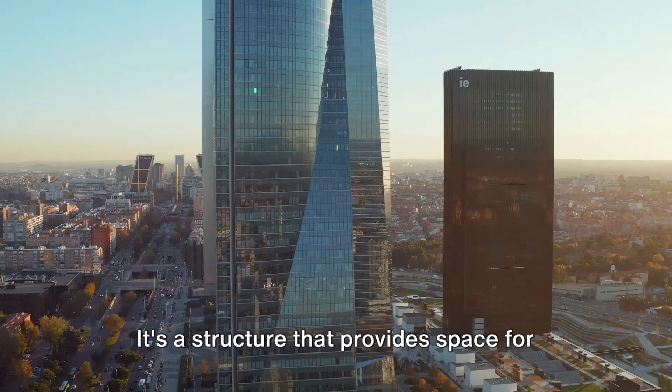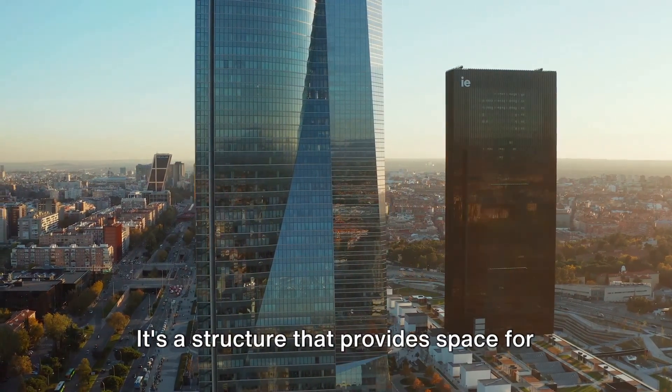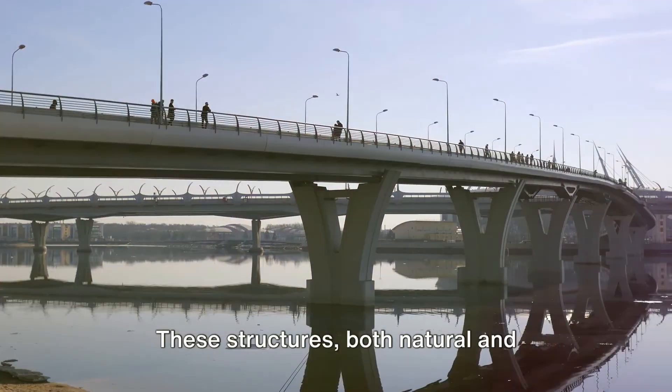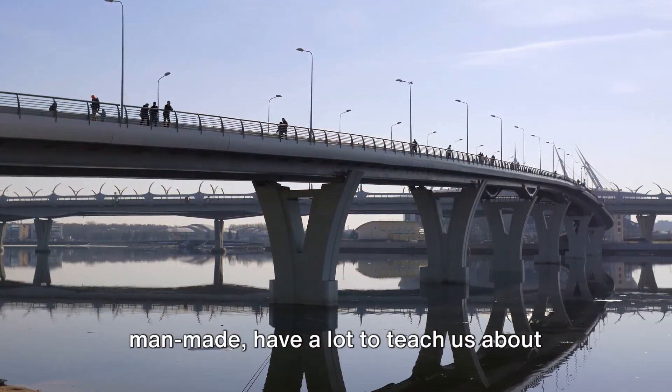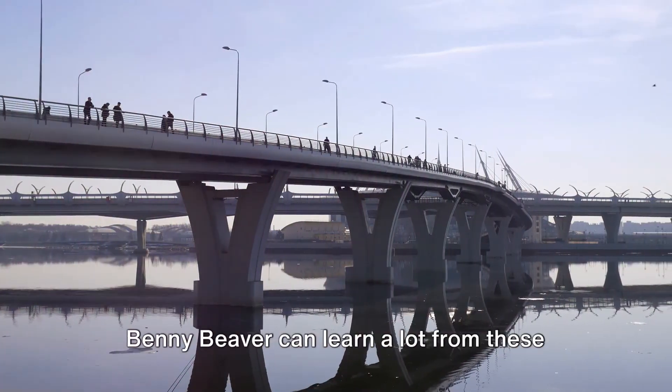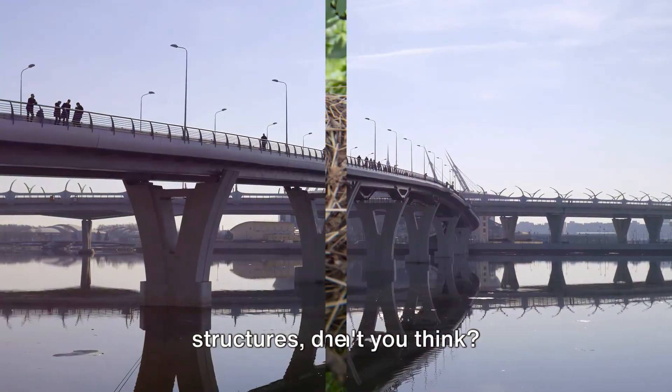Or think about a skyscraper, stretching high into the clouds. It's a structure that provides space for offices, homes, and shops, all stacked vertically. These structures, both natural and man-made, have a lot to teach us about strength, stability, and purpose. Benny Beaver can learn a lot from these structures, don't you think?